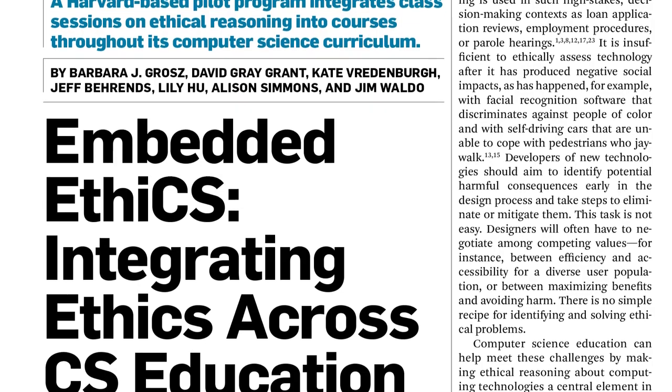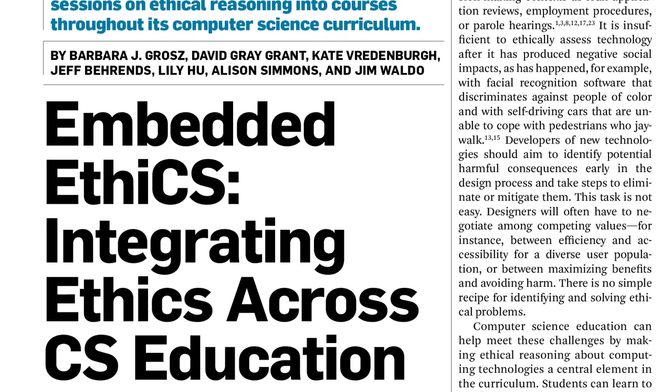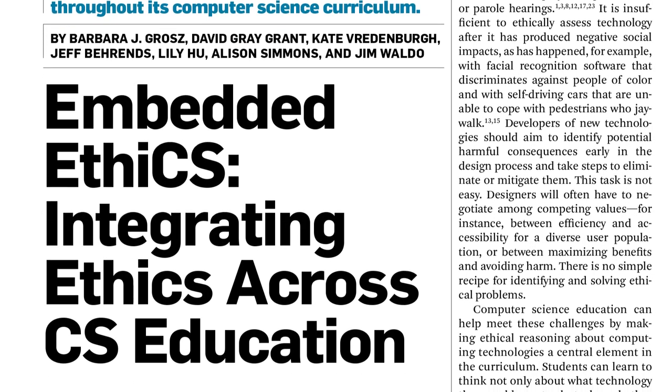Embedded Ethics is a teaching collaboration between the departments of computer science and philosophy at Harvard. We wrote this article to share some of the innovative methods that we've been developing, in hopes that it will be helpful to other computer science departments across the country and the world.